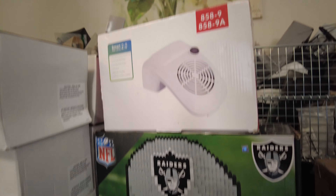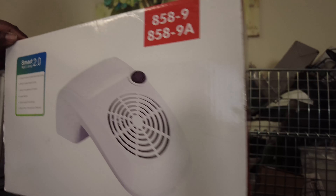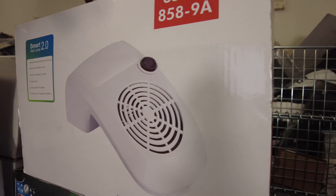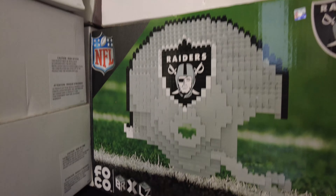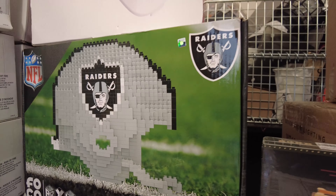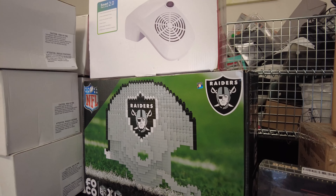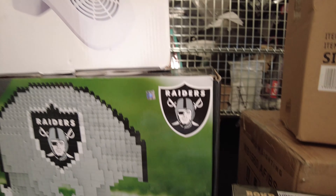This is a nail lamp — it's got a blower on top so they can put nails on it and dry them. TJ priced it at $38. It's a bit off-brand but it'll get the job done. We also got a Raiders NFL 3D helmet — it's like a Lego-style 3D puzzle. It's selling online for about $40. It's got 1,200 pieces — Raiders fans who collect stuff will definitely go for this.